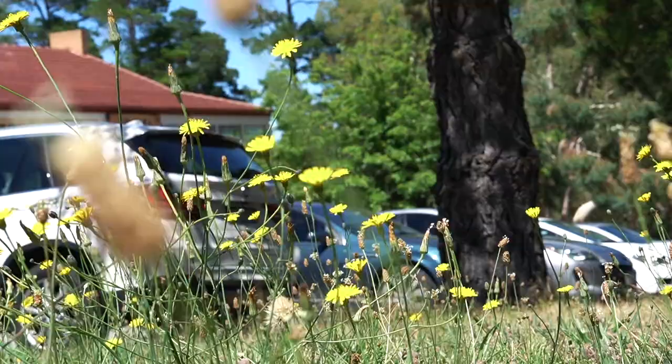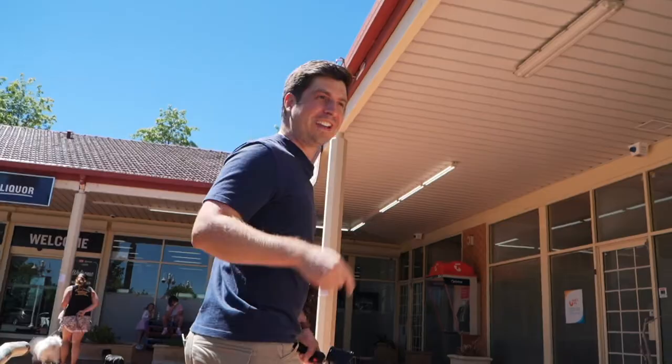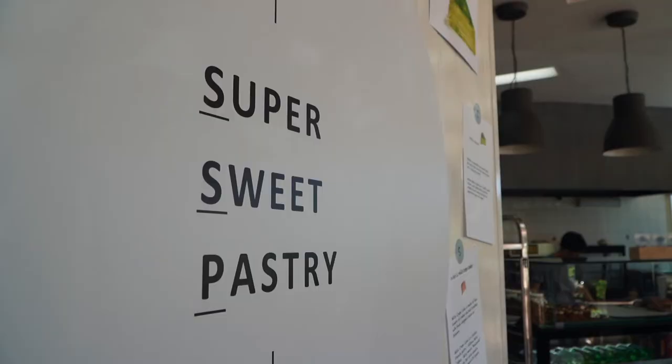Hey Canberra! Looking for something sweet? Today we head to Isaac's to try out Super Sweet Pastry. Hi guys, my name is Brogan. I'm Cindy. And welcome to another Capital Food Adventure. Let's go!